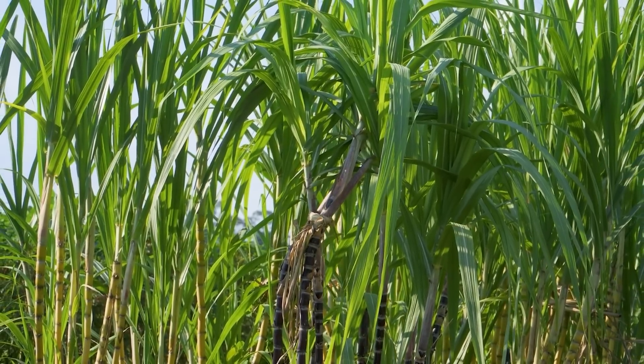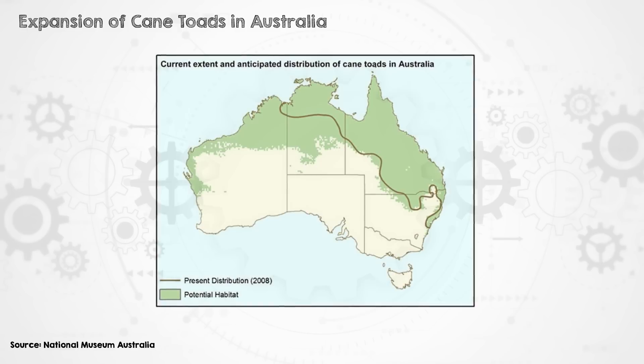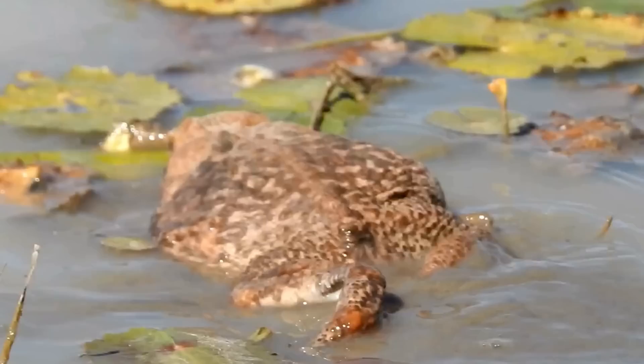But the toads preferred to eat native animals instead of the beetles, so the sugarcane crops weren't helped, and the toads started to multiply rapidly and spread across the country. As this ominous map shows, they are set to take over practically the whole continent, with few natural predators and able to outcompete native species for food. They also produce toxins that are deadly to many native animals. Cane toads are a classic example of how when you mess with Earth's natural balance, there can be enormous — and in this case disgusting — unintended consequences. That's a huge risk, and I'm really not sure it's worth it.